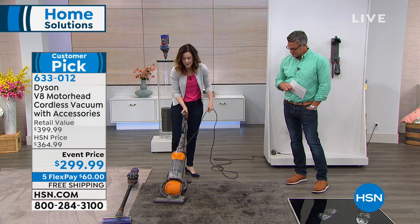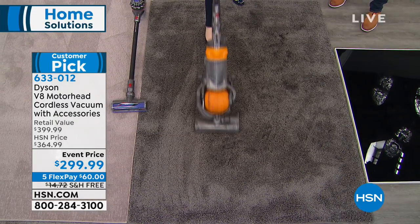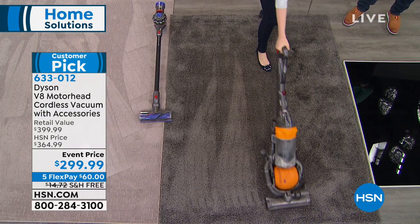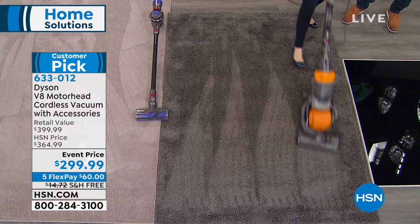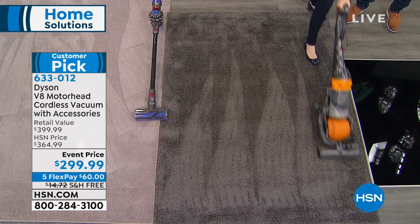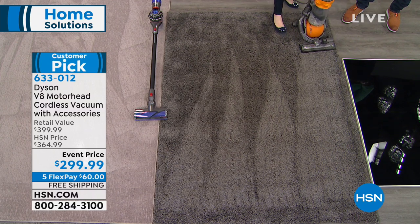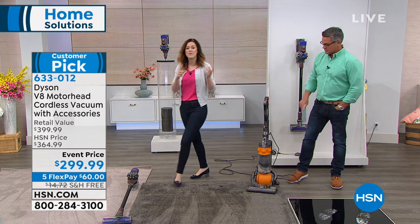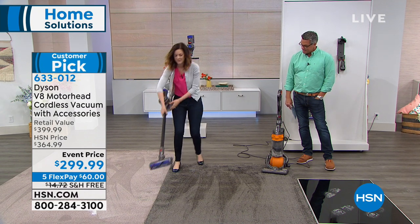I'm going to go over the carpet with this standard upright — an empty bin, just older technology. I encourage everyone to do that at home: go over with your current vacuum. You can see it's working — there's suction, it's making carpet lines. And inside the bin you can see it's collected a lot. Now I'm going to go over the exact same lines with the Dyson V8 and show you the Dyson difference.